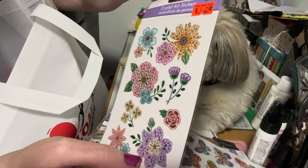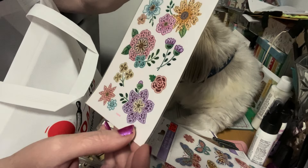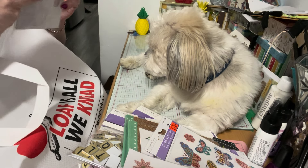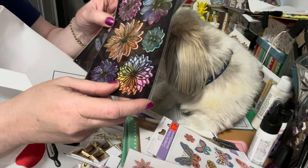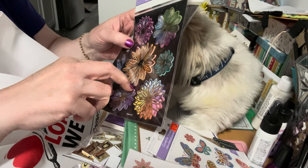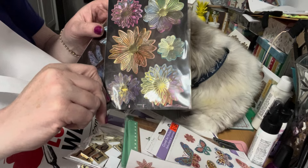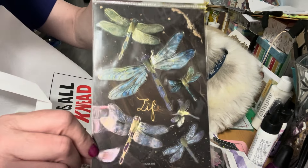I also picked up this floral one — it's 3D crystal art stickers for a dollar twenty-five. I just love the colors and the glitter. And then they had something new I hadn't seen before: watercolor effect stickers. They look so cool against the black — very different. One sheet is two dollars but I fell in love with the colors. They also had it in a dragonfly design, and I have a lot of dragonfly stuff so I thought that was fun.